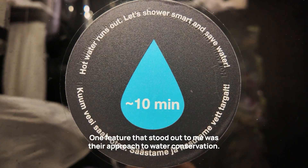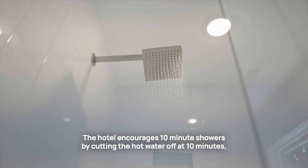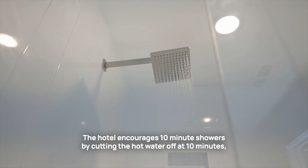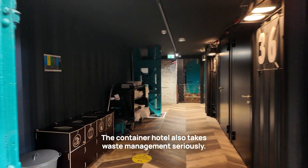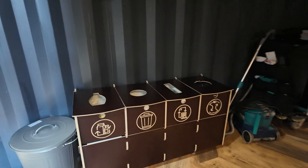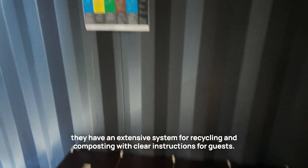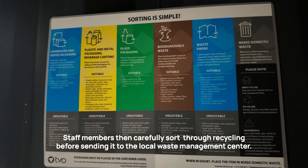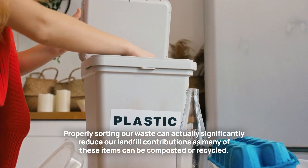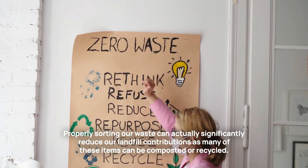One feature that stood out to me was their approach to water conservation. The hotel encourages 10-minute showers by cutting the hot water off at 10 minutes — honestly made me much more aware of my water usage. The Container Hotel also takes waste management seriously, with an extensive system for recycling and composting with clear instructions for guests. Properly sorting our waste can significantly reduce landfill contributions, as many items can be composted or recycled.